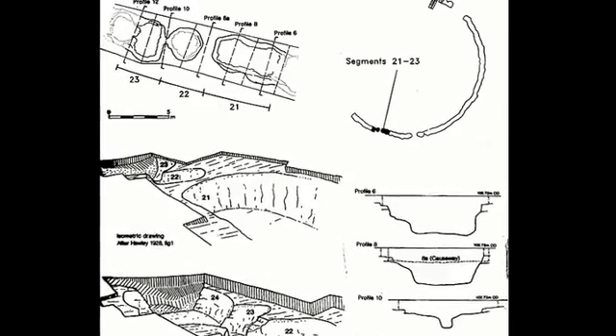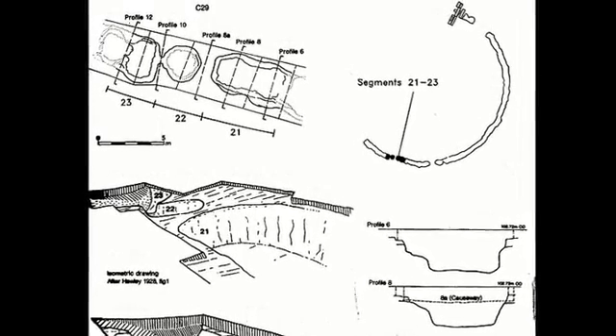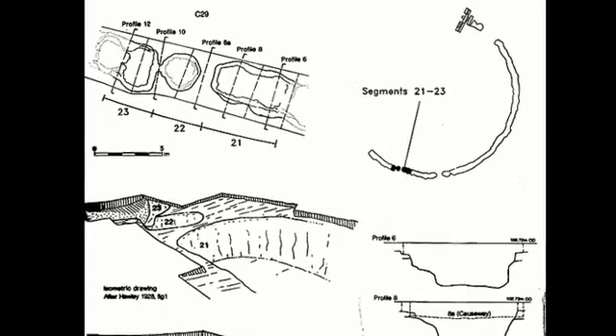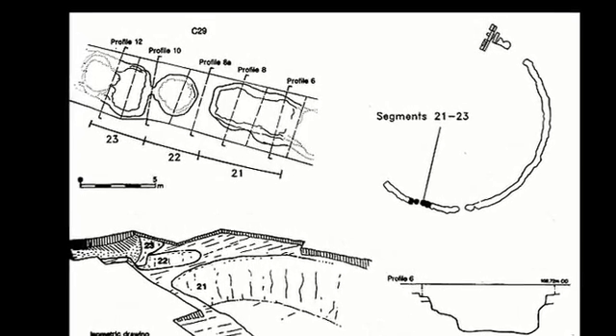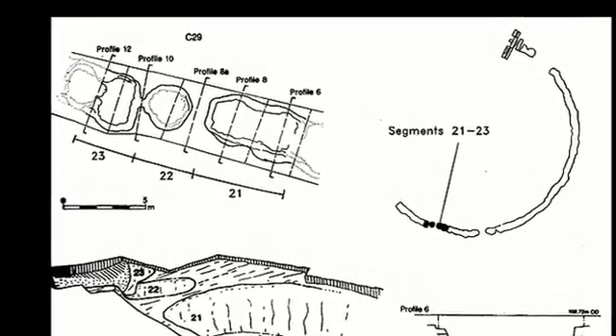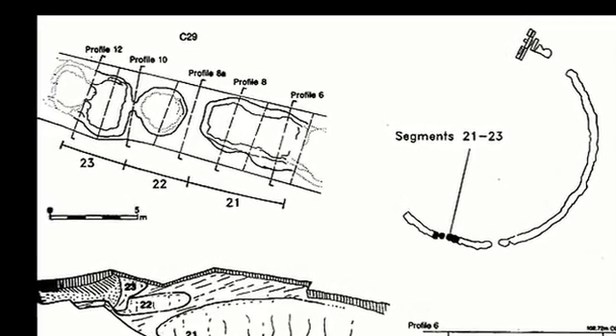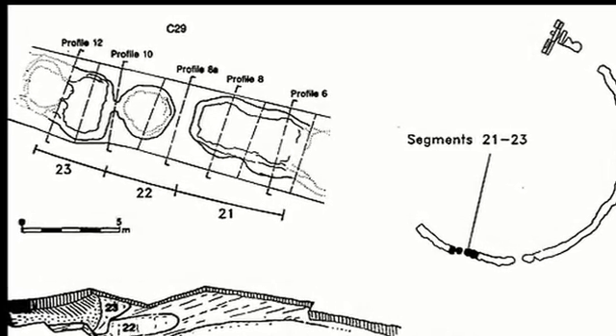Our earlier revelation that Stonehenge was once surrounded by water actually helps us here. Because chalk is porous, it allows water to flow through. If the dry river valley was wet and the shorelines were surrounding Stonehenge, when you dig a ditch or a pit it would automatically fill up with water. You do not have a ditch anymore — you have what's known as a moat.